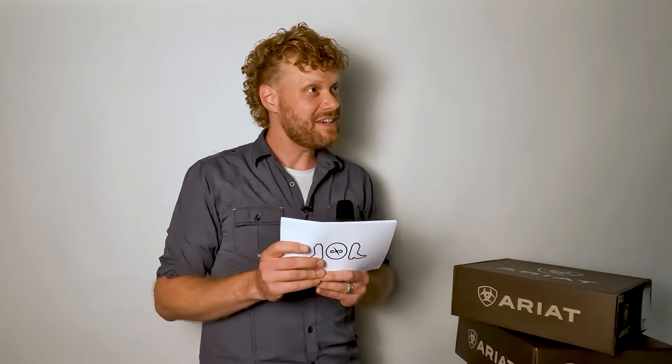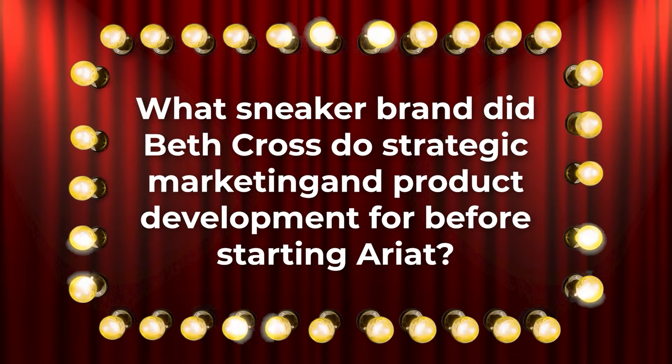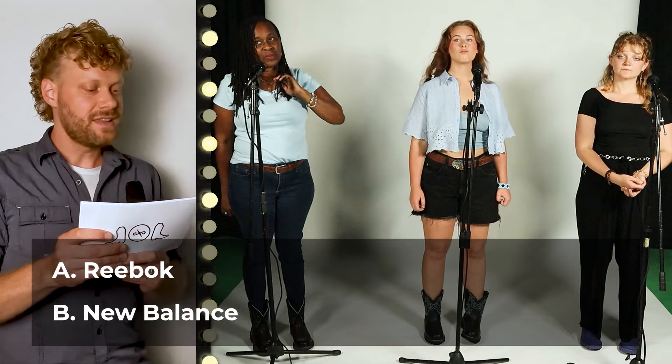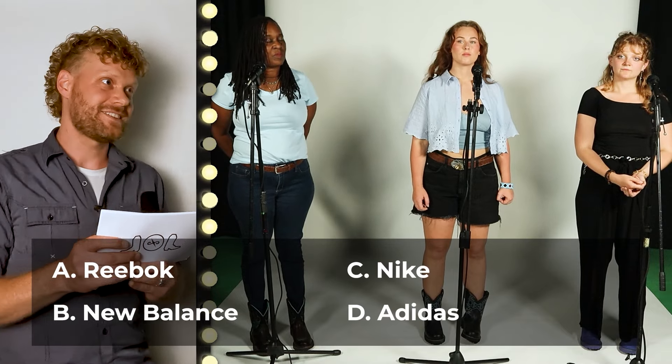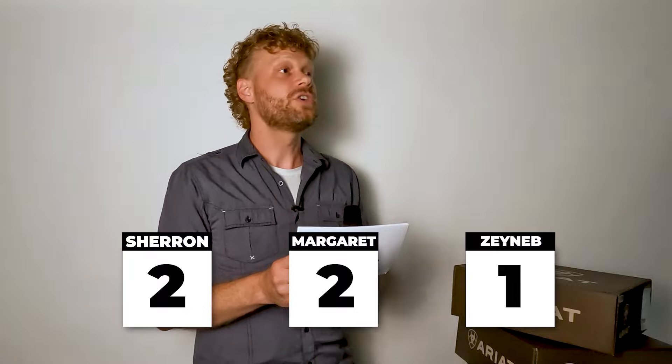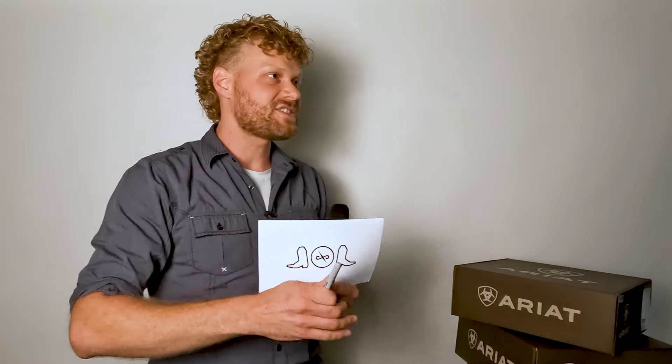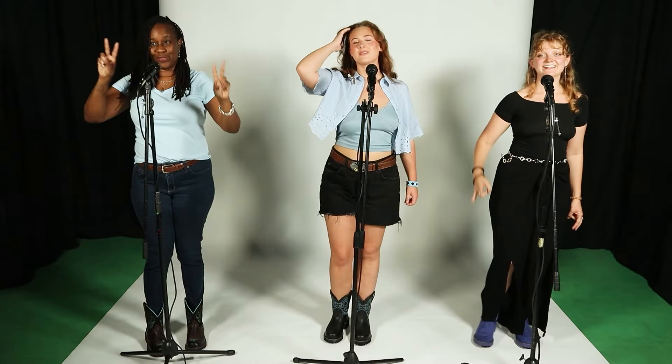Zaynab, this is another question about Beth Cross. What sneaker brand did Beth Cross do strategic marketing and product development for before starting Ariat? Was it Reebok, New Balance, Nike, or Adidas? Zaynab says Reebok — you are correct! Beth Cross did product development and strategic marketing for Reebok, and in fact that's where she got the idea to start Ariat.